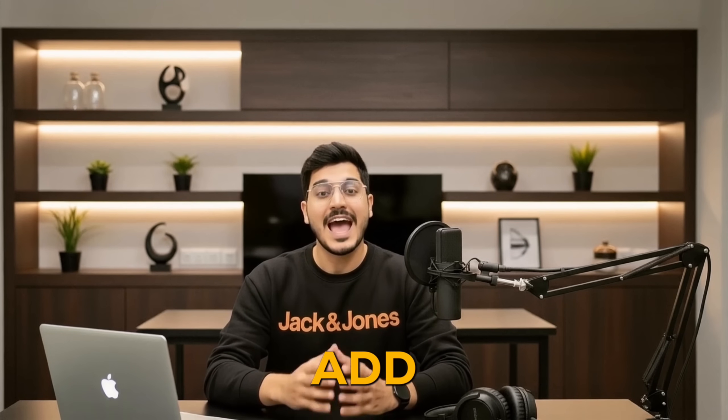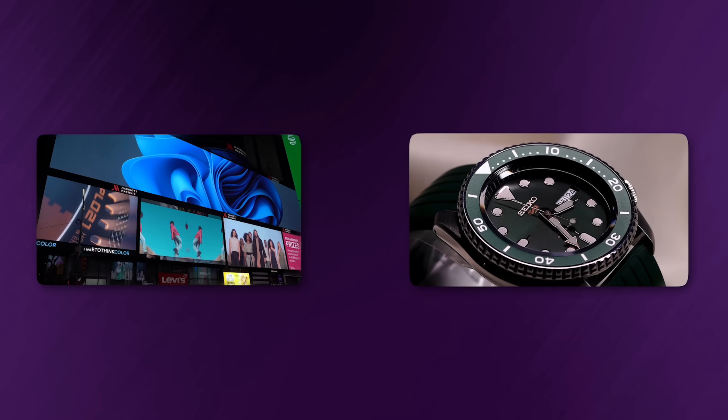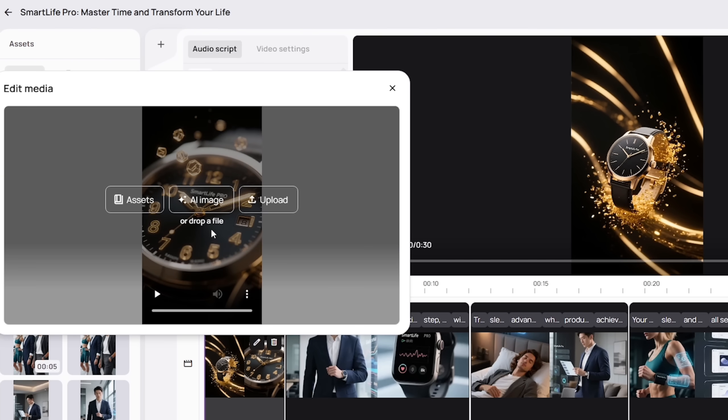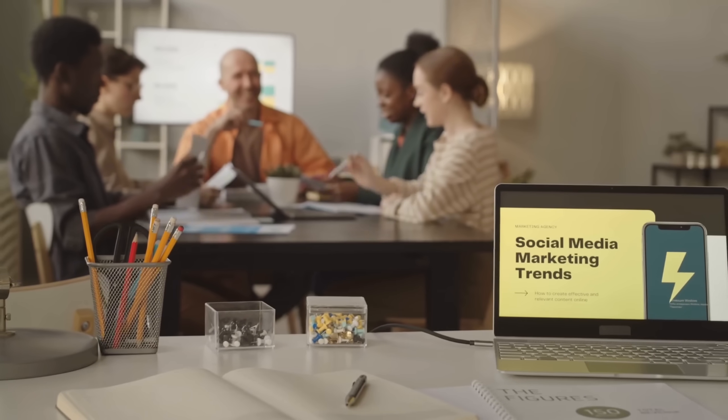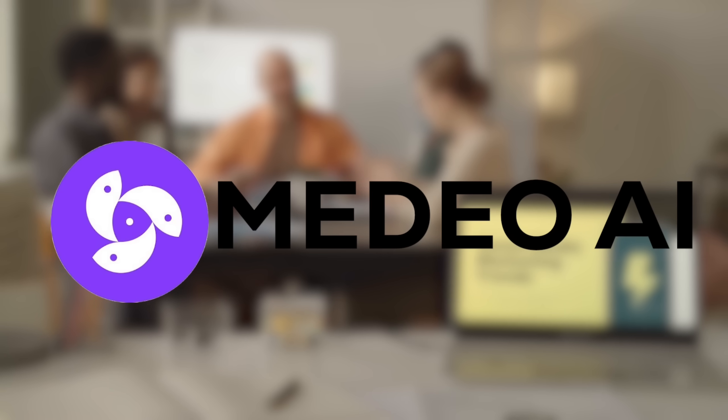Want to push it further? Add more details. Say you want a cinematic tech-commercial look or a minimal Apple-style tone — Medeo instantly adjusts the visuals, pacing, and mood to match your style. It's like having an entire ad agency — writer, editor, and creative director — all inside one AI tool.